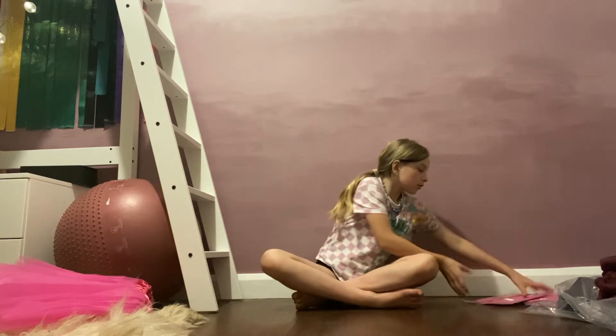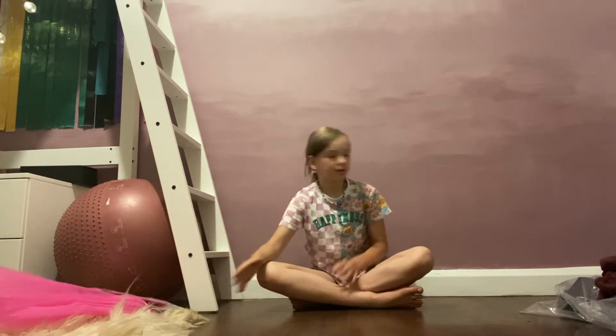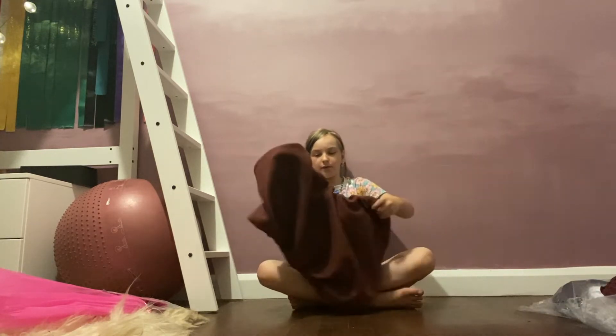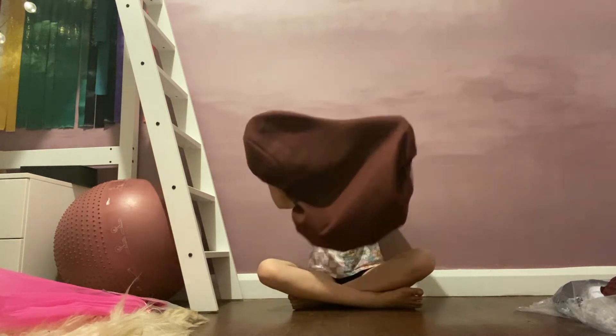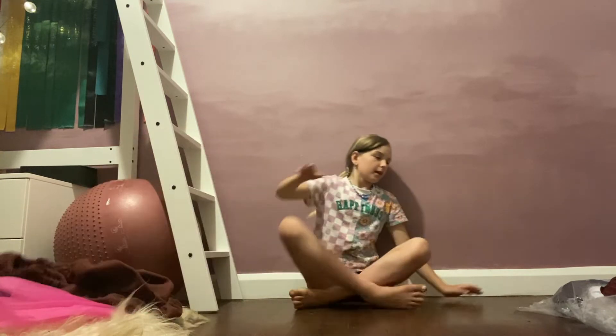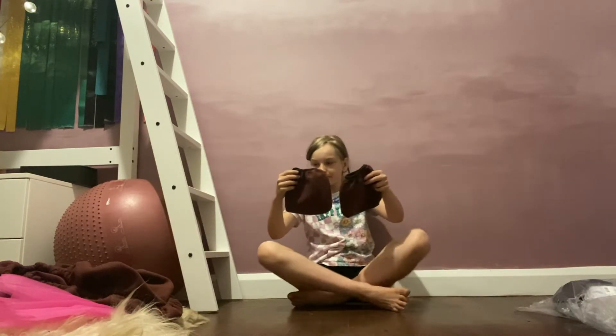We got four of those and I just unpacked two of them. Those are the other three. Then we got the saddle cover to keep the saddle nice and clean after I clean it, and with that saddle cover there's little stirrup cover things.